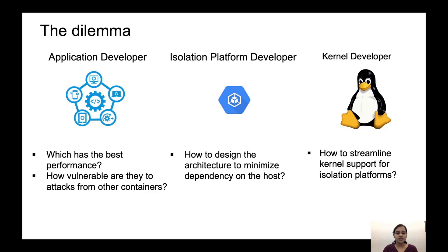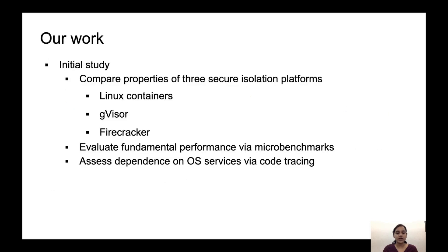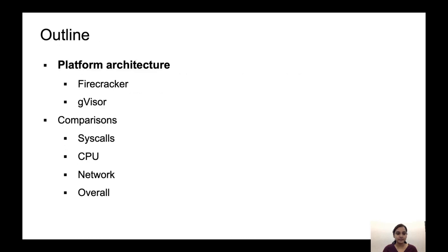In order to answer these questions, we take the initial step and compare properties of three secure isolation platforms: Linux containers, which I will refer to as LXC, Google's GVisor, and AWS Firecracker. We chose GVisor and Firecracker as they are from the largest cloud vendors. We also evaluate the fundamental performance via microbenchmarks and use code tracing to understand the use of OS functionality. In the rest of the talk, I will give an overview of the architecture of Firecracker and GVisor, then move on to some comparisons and results. In this talk, I will be focusing on CPU and network results.